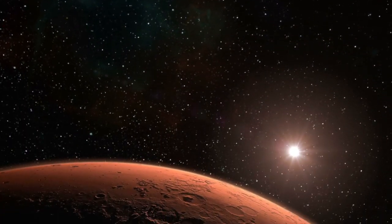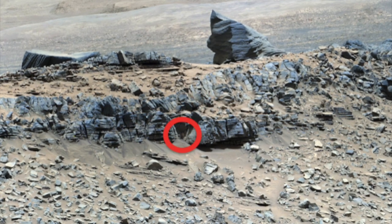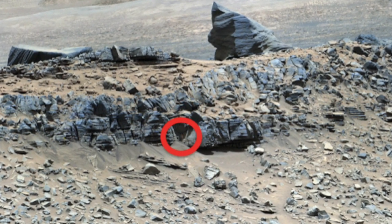Recently, however, amateur researchers have said they've discovered strange anomalies on the Martian surface. The most recent discovery is this one, which allegedly shows a giant statue. The photograph in question was uploaded to NASA's photographic journey.